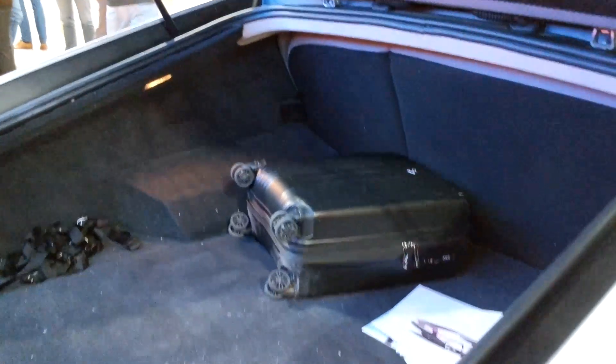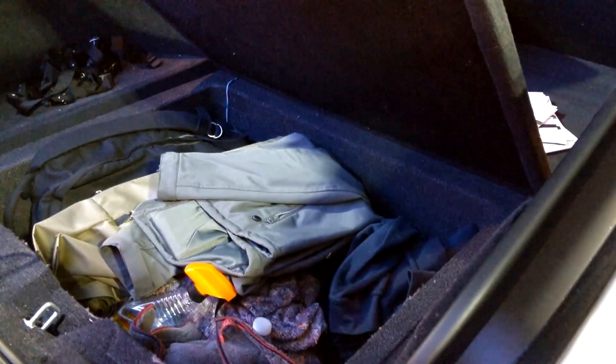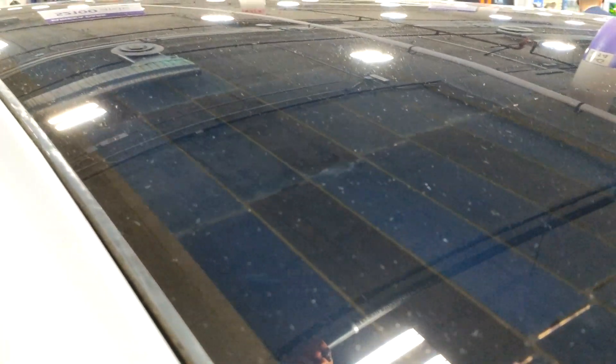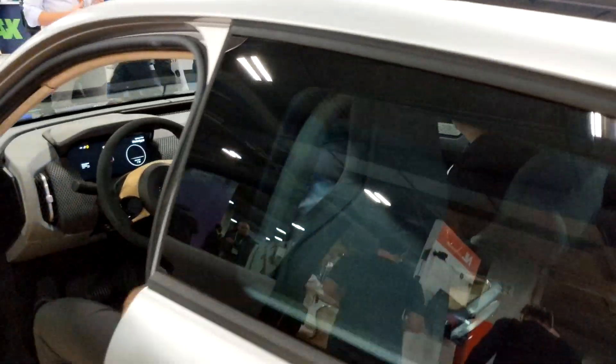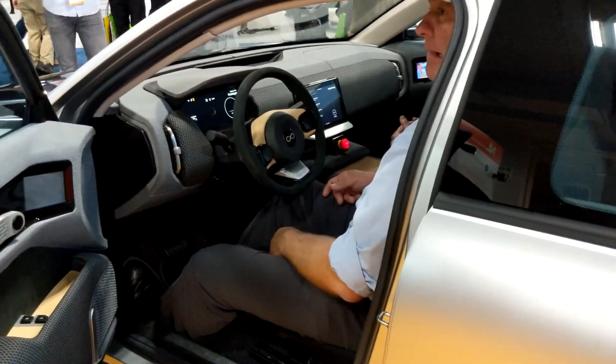From an entertainment side, do you have full-featured infotainment? Definitely. On the software side we're developing that in-house ourselves. What we're actually trying to achieve is that it's stress-free and not overly large and shouting like you'd imagine from Tesla or other car manufacturers right now. We try to keep it as minimalistic and quiet as possible so you can just focus on driving and getting the full experience.